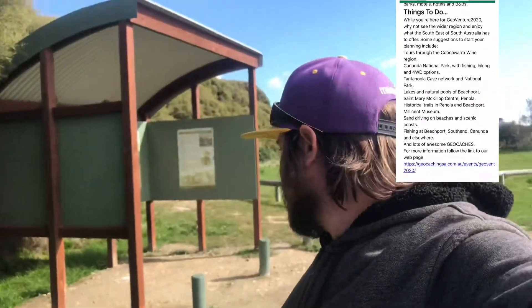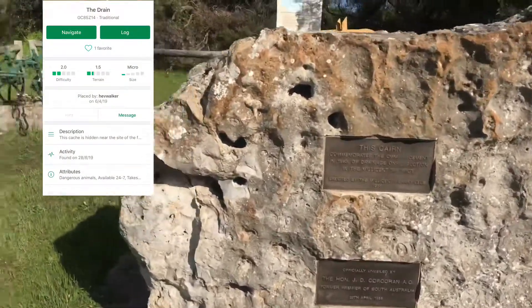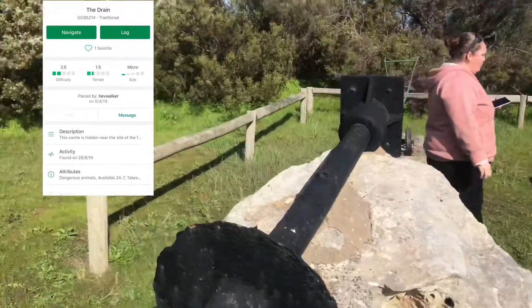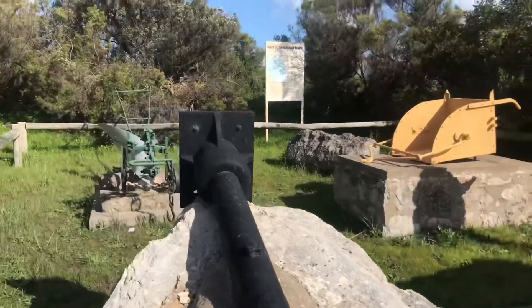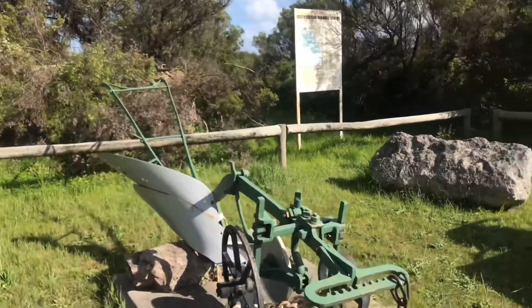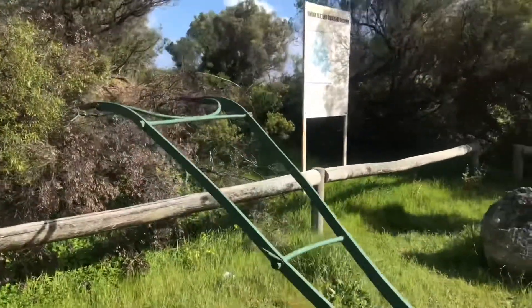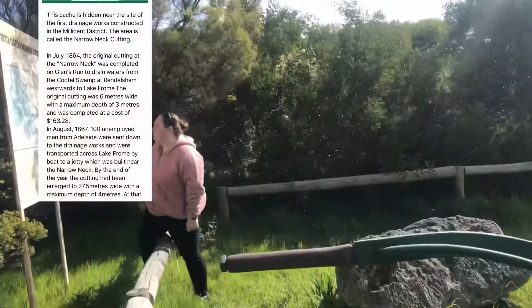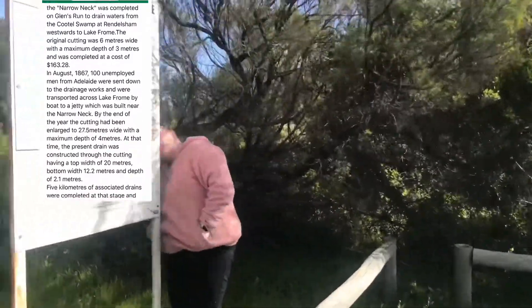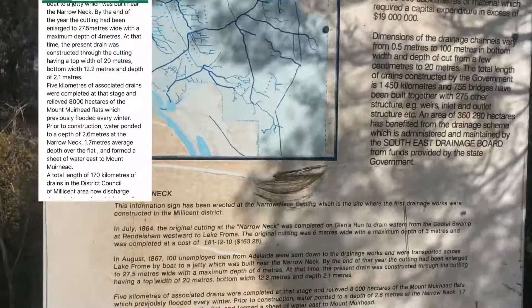That's our cache for today — our one cache for streak week. We're heading towards Millicent. We're now at the next cache on the way to Millicent, called The Drain, also placed by Hev Walker. There's drainage machinery here. It's a difficulty 2, terrain 1.5, a micro, placed only four months ago. The description says the cache is hidden near the site of the first drainage works constructed by the Millicent district.